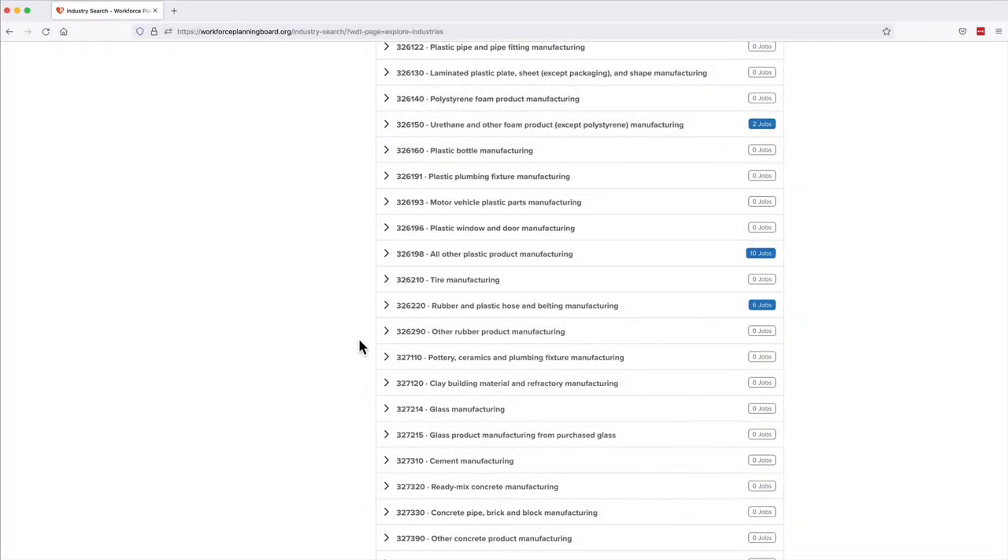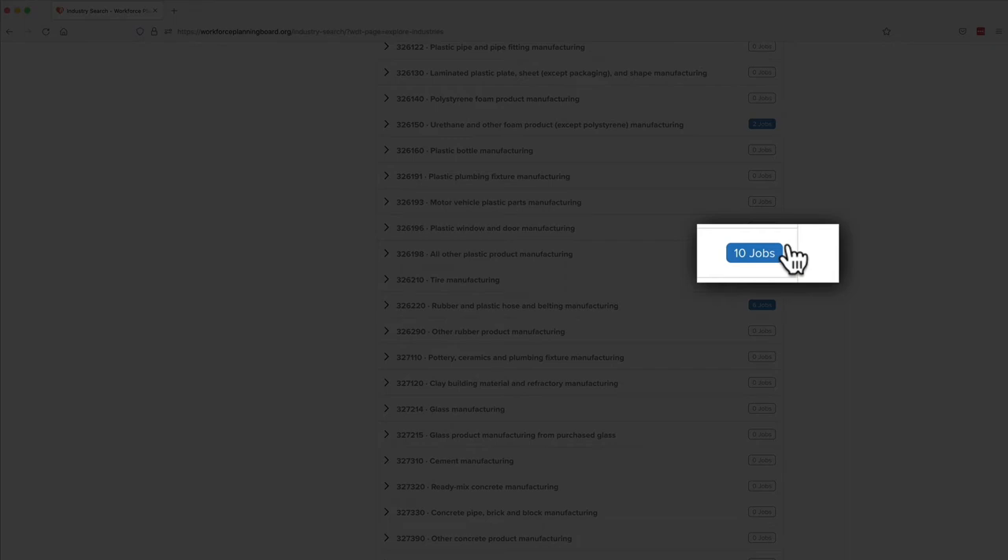To the right of the industry name, you'll see a blue button showing the number of current jobs in each industry group.